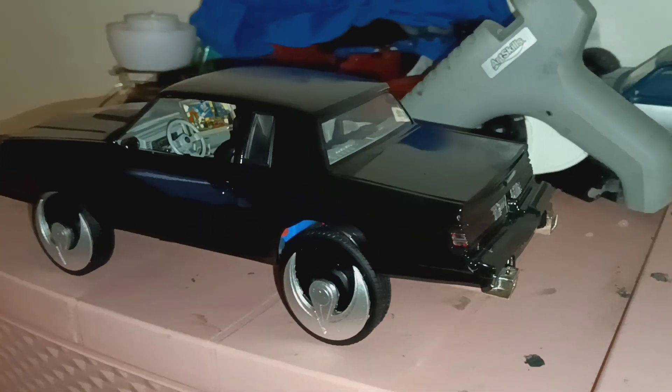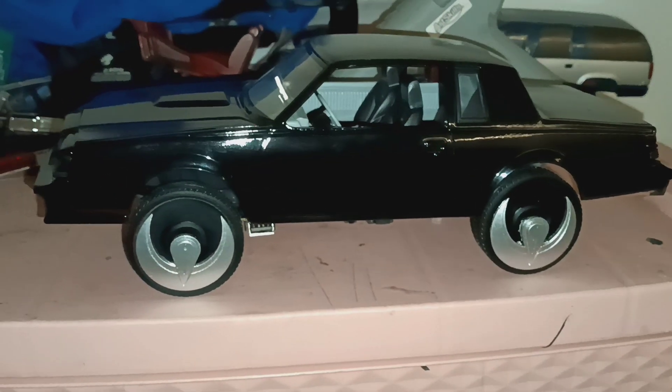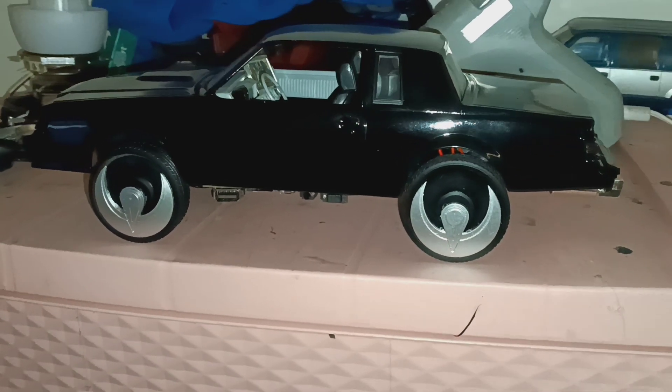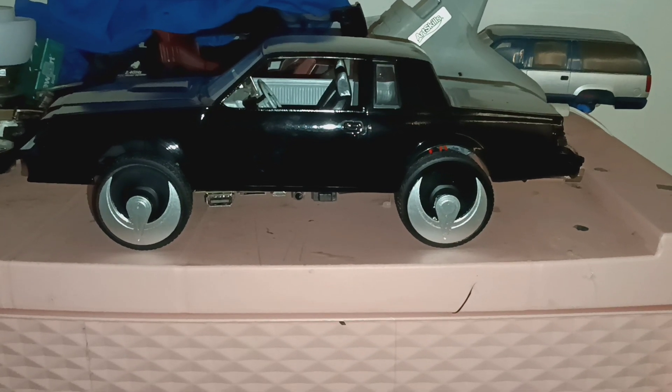You guys might hear my daughter in the background — forgive me — but I got it done today, I finally got it done. Rims came in, got it lifted, everything done. Like and subscribe!